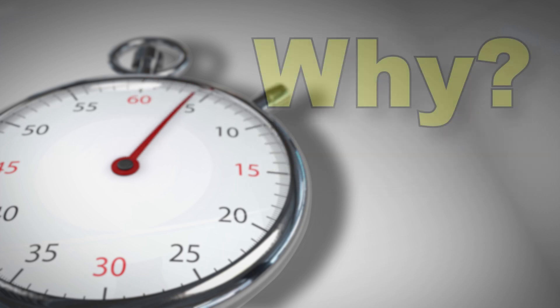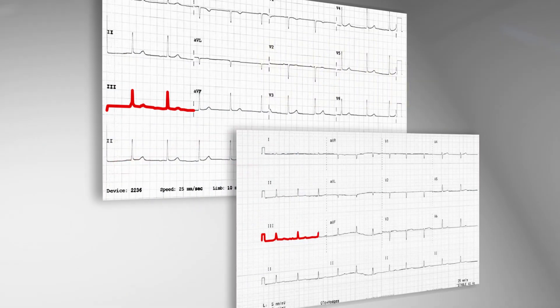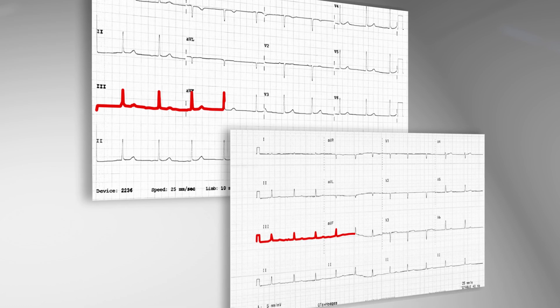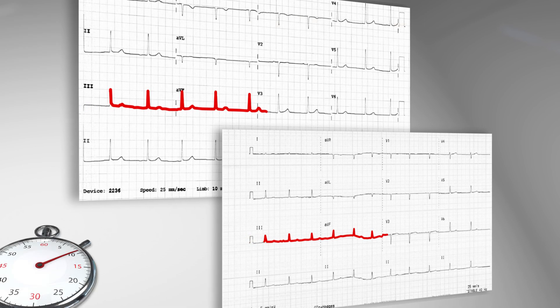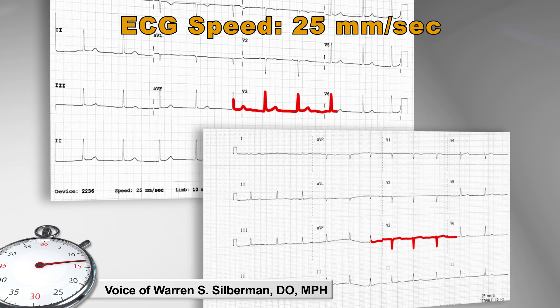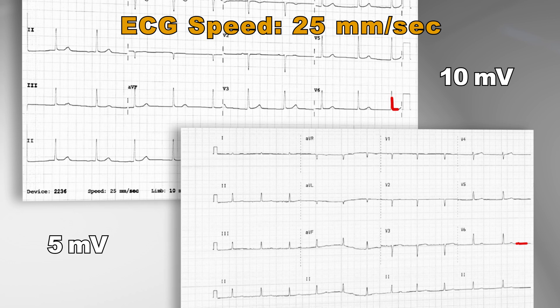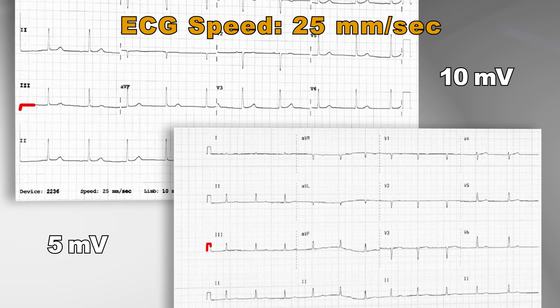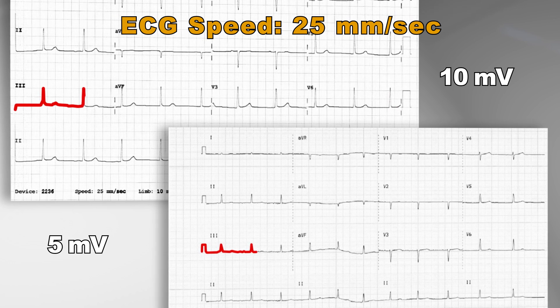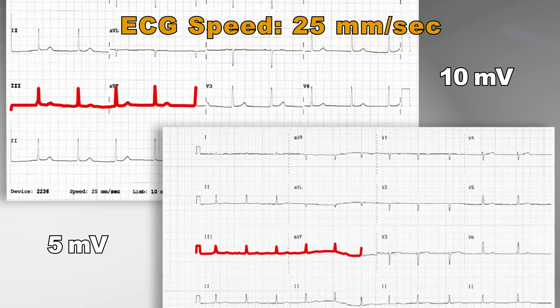AMEs might ask: why did the FAA update the technical requirements for ECGs? It's well established that ECGs for FAA medical certification must be recorded at the standard rate of 25 millimeters per second. The FAA has added a 10 millivolt requirement to this speed. 5 millivolt waveforms may not have sufficient voltage for interpretation.